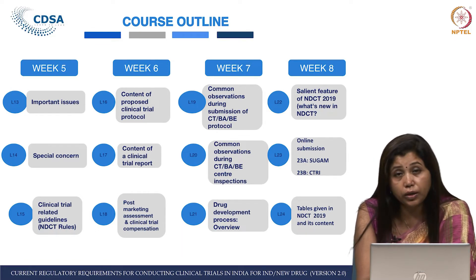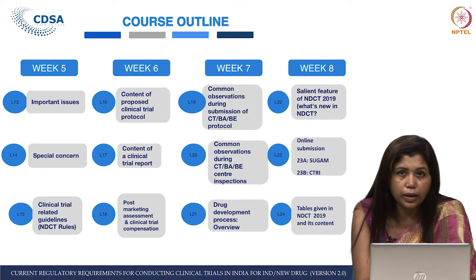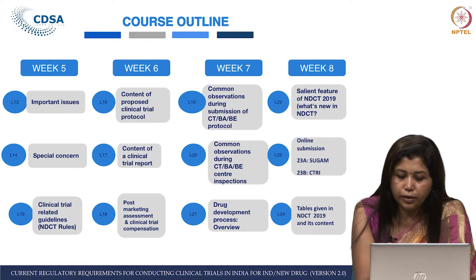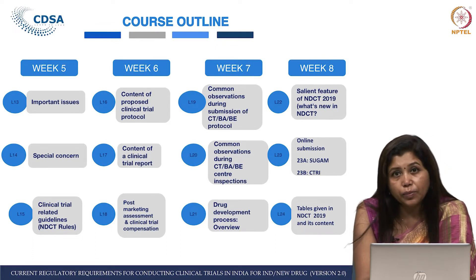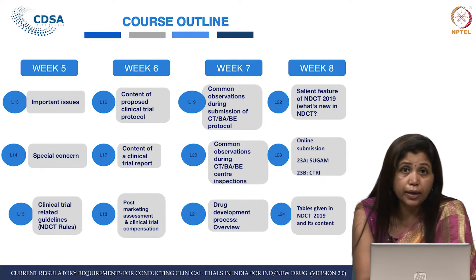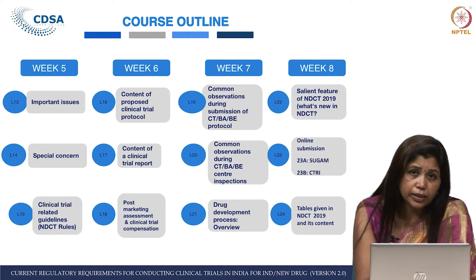Lecture 24, the last lecture of the entire course, talks about all the tables in the New Drugs and Clinical Trial Rules. The contents are described in detail so that you understand the tables better. This course has many faculty — Professor Vaike Gupta has taken Lecture 22, and Dr. Nandini Kumar has taken Lecture 10.